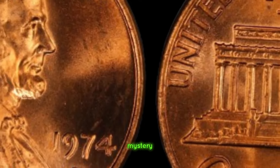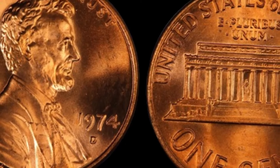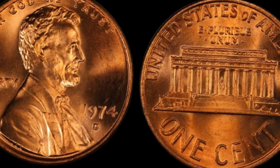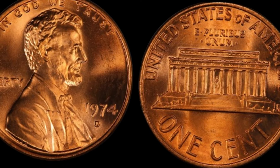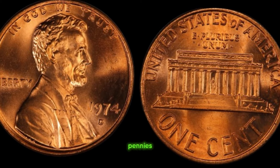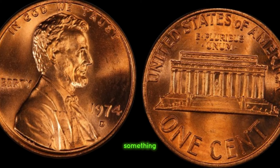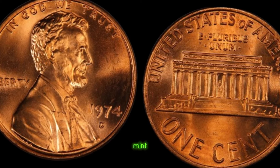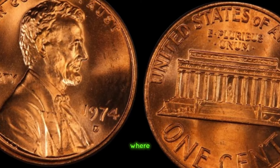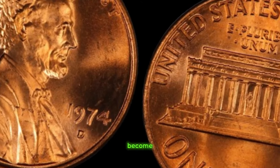We're diving deep into the mystery of the 1974 D Lincoln penny mark coin, rumored to be worth millions. But what makes this tiny copper coin so special? The year was 1974, and the United States Mint in Denver was in full swing, producing millions of Lincoln pennies for circulation. However, amidst the sea of ordinary coins, something extraordinary happened. A diligent mint worker stumbled upon a peculiar anomaly — a small, deep mint mark stamped on a Lincoln penny where it shouldn't be. Little did they know, this innocent mistake would soon become the stuff of legends.